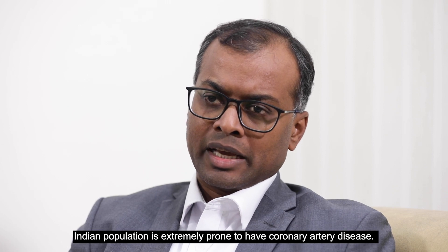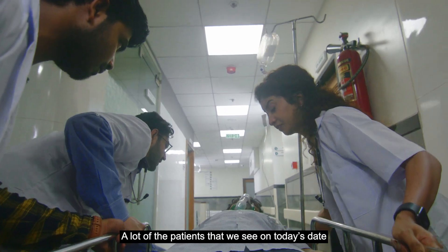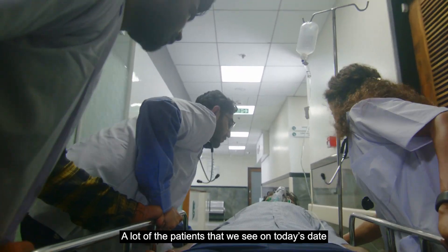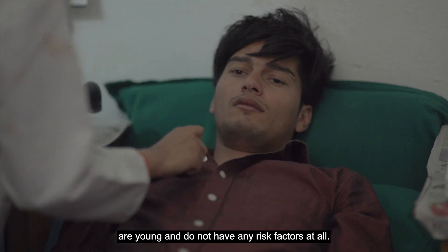The Indian population is extremely prone to have coronary artery disease. A lot of the patients that we see today are young and do not have any risk factors at all.